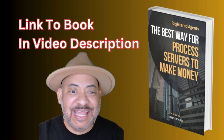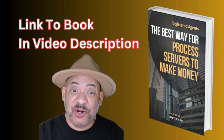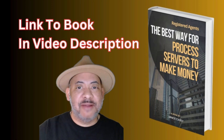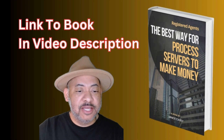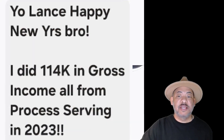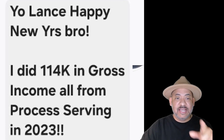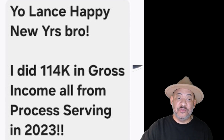Process servers, you're an idiot if you're letting somebody pay you $25 per serve. Let me show you what one of my students did last year — how much money they made serving papers. I trained this person as a process server and taught him how to niche market. He made $114k gross process serving in 2023.